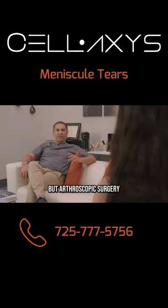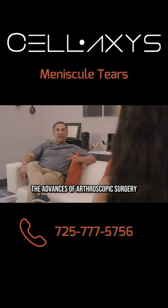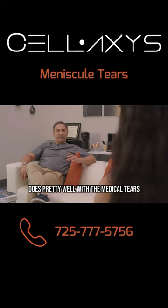Arthroscopic surgery, especially with the recent advances in arthroscopic surgery, does pretty well with meniscal tears.